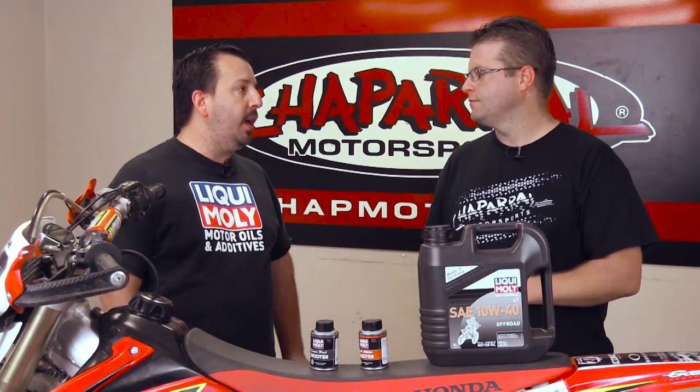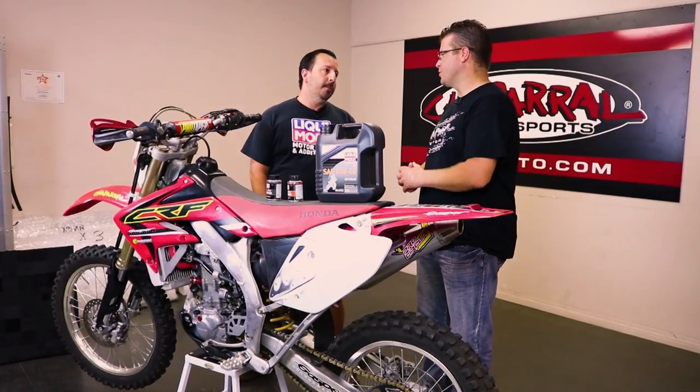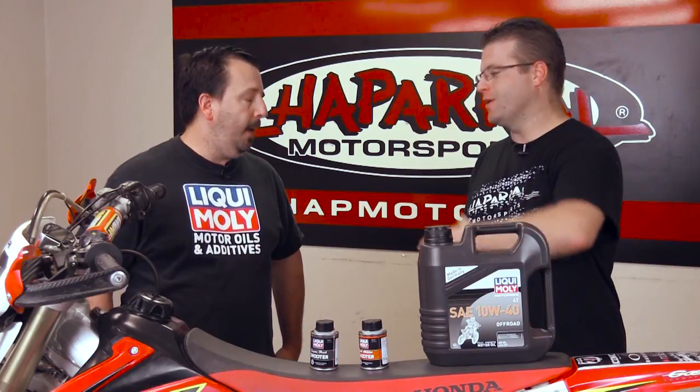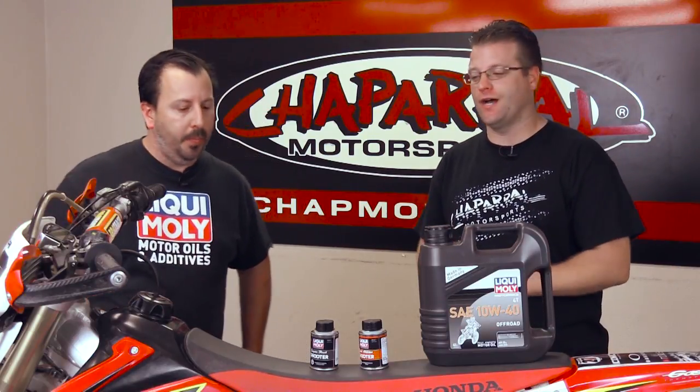Whenever everybody comes up and says they use automotive grade oil on their bike and have for years — yeah, it will get you by, but that doesn't mean it's going to be the best thing to protect the engine. If you were stranded in the desert, punched a hole in your case, and the only thing around was an F-250 with some oil in the back, it's better than nothing — it'll get you back home. But make sure you get that swapped out for traditional motorcycle oil.